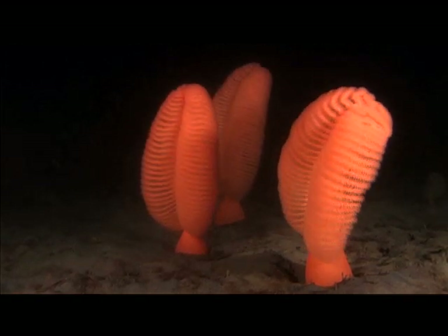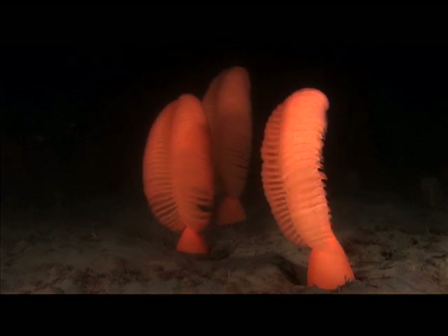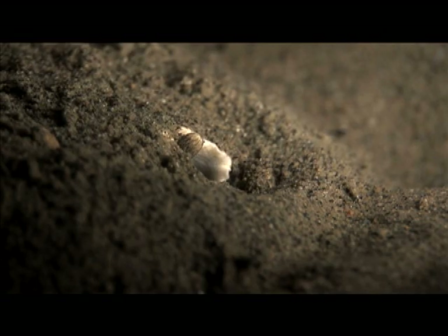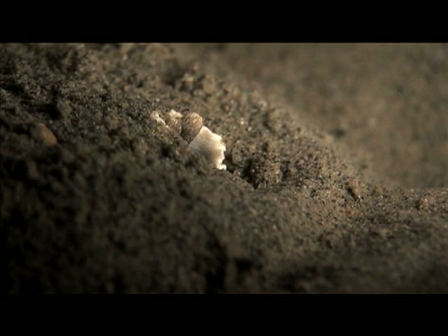Sea pens are not alone here. Hiding in wait is a creature with an acquired taste for sea pens. These toothpick-like structures are evidence of this — calcareous remnants of a sea pen. Skeletons are what this predator leaves behind. The striped nudibranch. Its two rhinophores rise above the sand, detecting light and detecting the smell of sea pens.